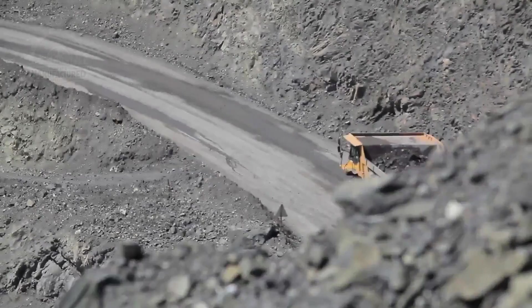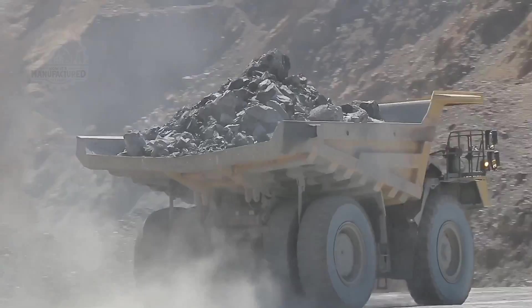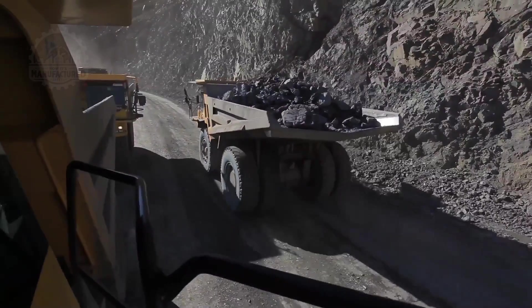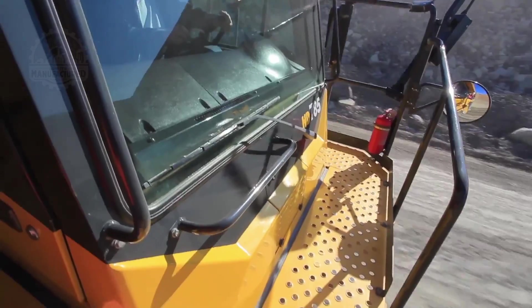Blending, in essence, is the strategic mixing of various ore types to achieve a desired grade — a crucial yet challenging task given the complex geology of the deposit.